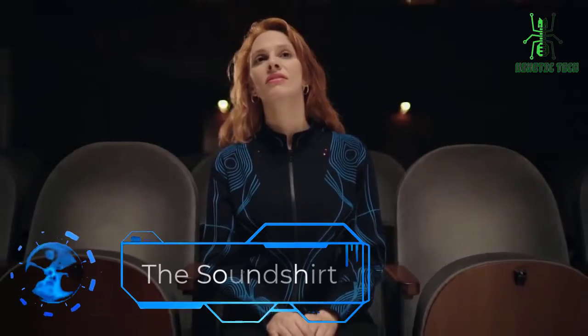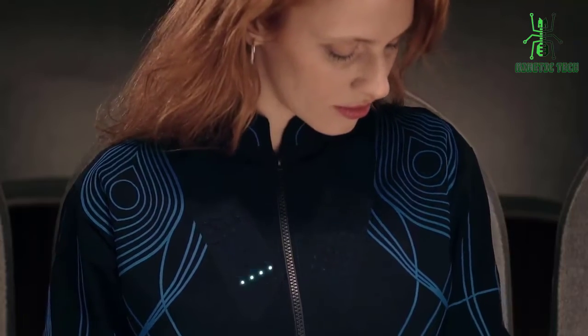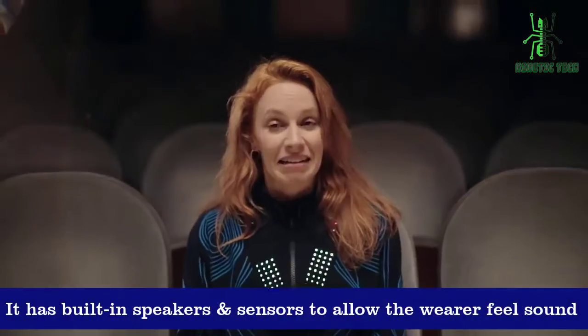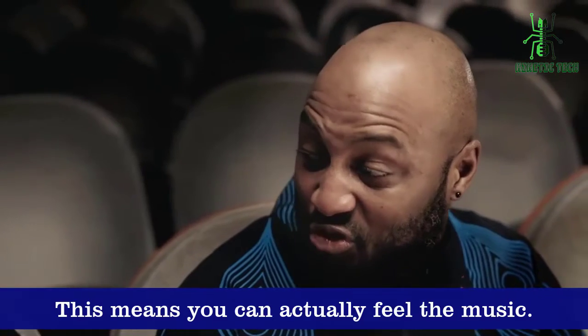The Sound Shirt is a revolutionary piece of clothing that combines fashion and technology to create an immersive audio experience. It's a shirt with built-in speakers and sensors that allow the wearer to feel sound in different parts of their body. This means that instead of just hearing music, you can actually feel it as well.